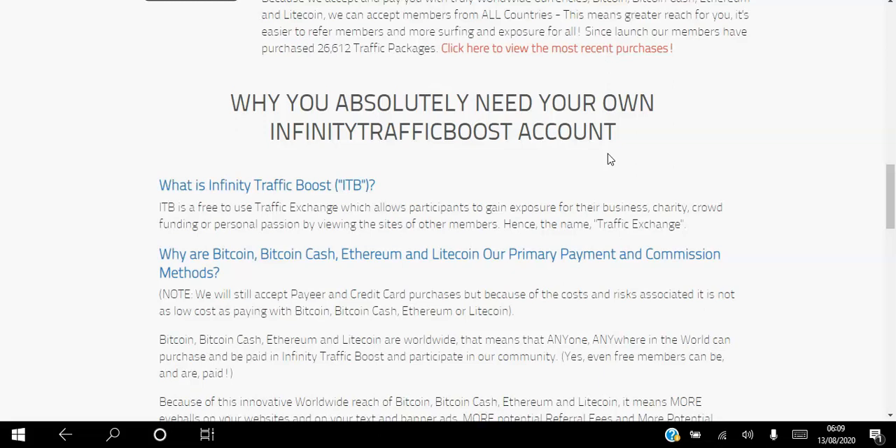There are two ways to get traffic to your website. The first is you can spend time by viewing other people's websites in exchange for views to your own site. Or you can spend money by purchasing ad packages and instantly getting views to your own website. You can either spend time or money. What's unique about the Infinity Traffic Boost platform is that members can actually get paid to view other people's websites, and if you're promoting an opportunity in the cryptocurrency space, these are hot targets because they own e-wallets and have experience with cryptocurrencies.